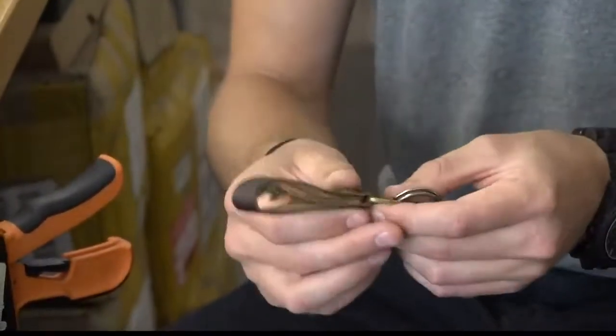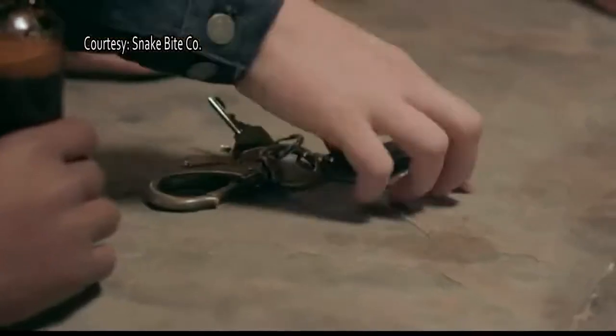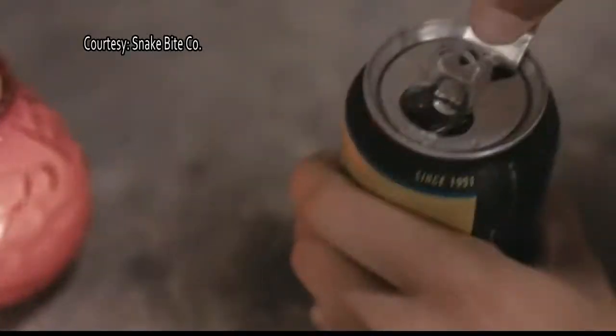We didn't want it to just hang on your keys and rip a hole in your jeans. So we decided to integrate steel and leather together into a fob design where you can just slide it out and always have your bottle opener ready to go.